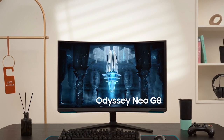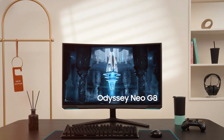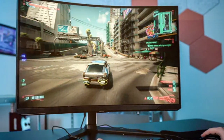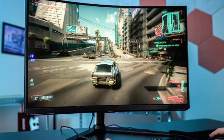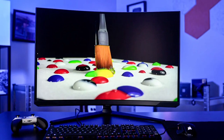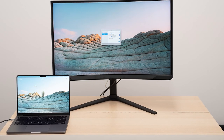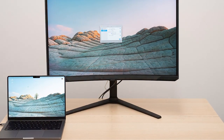Quantum Mini LED backlight technology enhances HDR performance, providing brilliant brightness and contrast. NVIDIA G-Sync and AMD FreeSync Premium Pro support keep your gaming experience smooth and tear-free, while the 1000R curvature wraps around your vision for complete immersion. The monitor's customizable lighting and gaming modes add flair to your setup. With convenient connectivity options like HDMI, DisplayPort, and USB ports, the Samsung 32 Odyssey Neo G8 is ready to elevate your gaming.